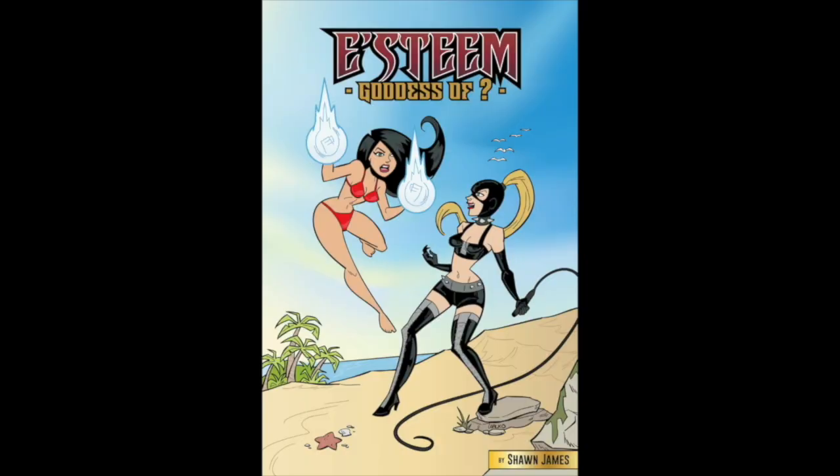Now available in paperback and Kindle Unlimited: Easting, Goddess of Els — an aspiring angel takes on a demonic dominatrix in this action-packed all-new Easting series adventure. Get Easting, Goddess of Els in paperback and Kindle Unlimited today.